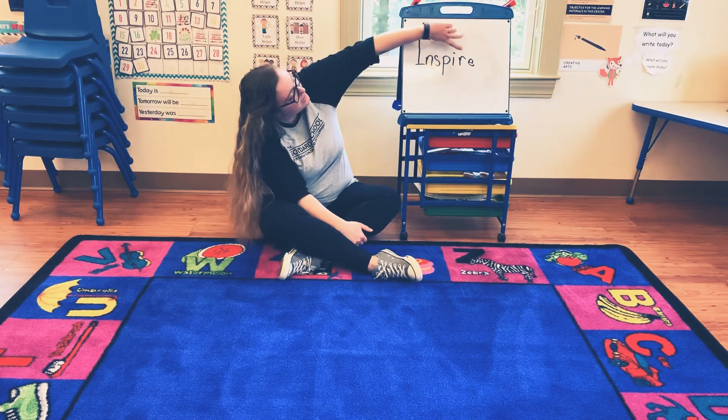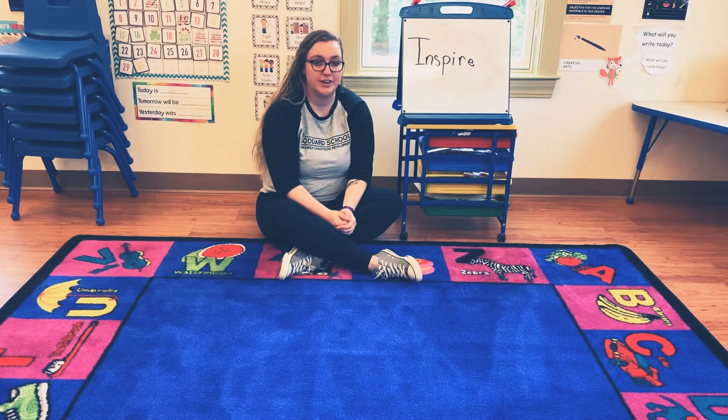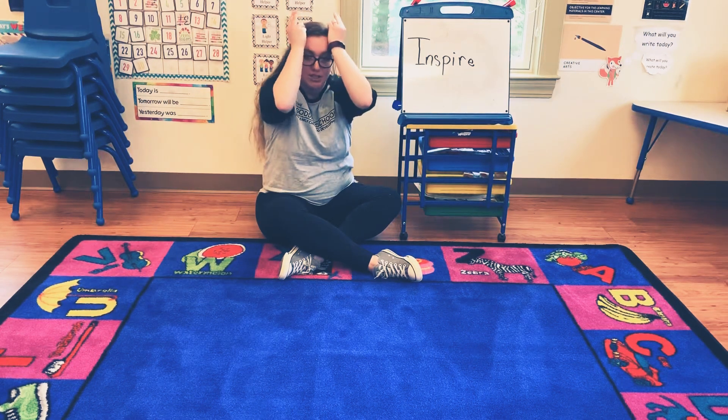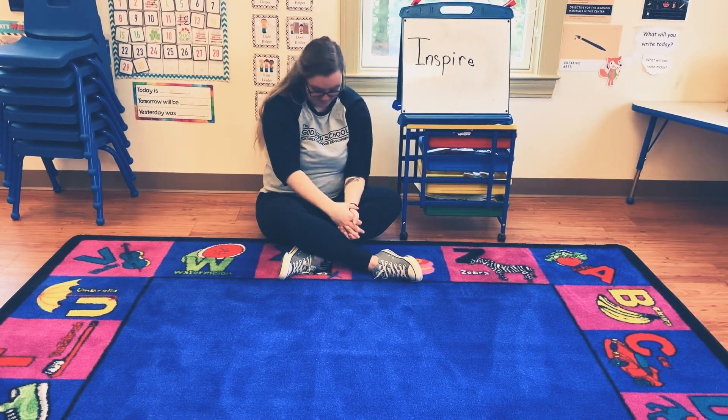The next letter in the word inspire is R. So the word we're going to do for the letter R is rabbit. This is also the same for bunny — bunny and rabbit have the same sign. You're going to bring your fingers up like this and then make your ears switch. Rabbit. Good job.